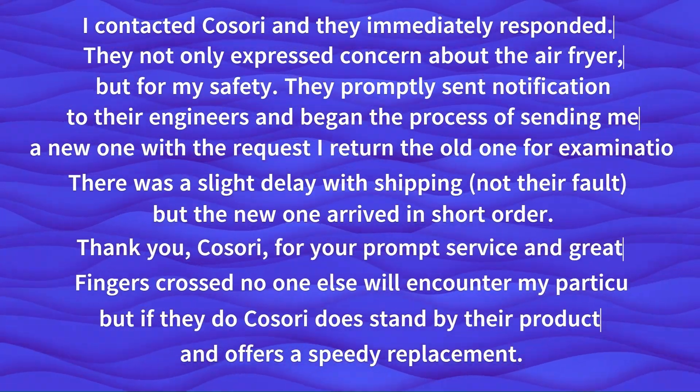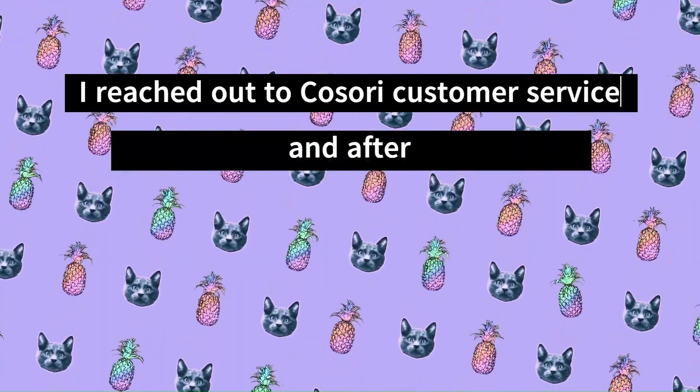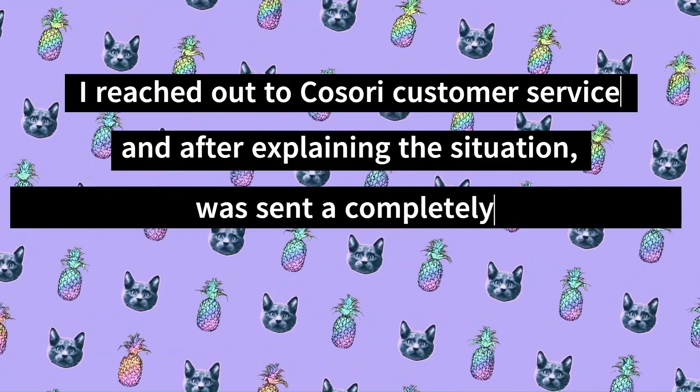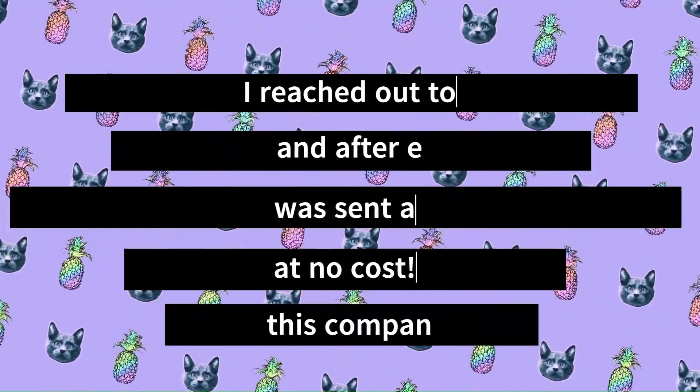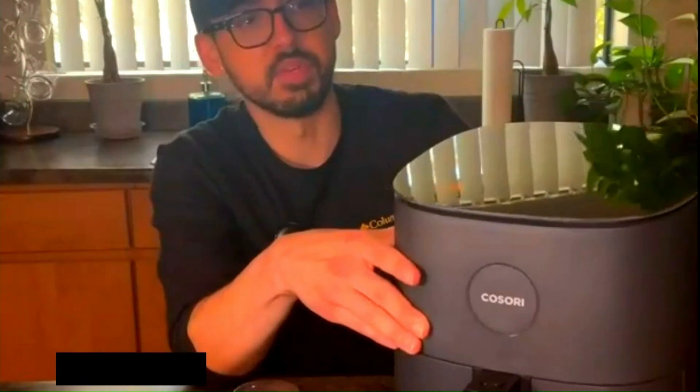When another user had the glass top shatter, they reached out to Kosori customer service and after explaining the situation were sent a completely new air fryer replacement at no cost. Two-year warranty. Customers are happy with the two-year warranty Kosori offers for its air fryers, but they warn that you should not forget to fill it out online.